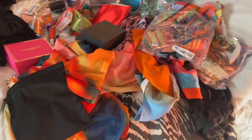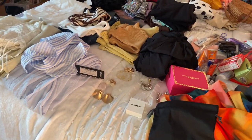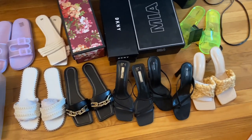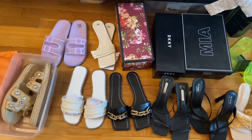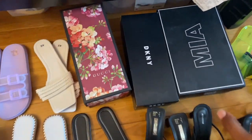Here we have all of the swimsuits, some travel size stuff, and some miscellaneous things — that's what the bed is looking like. Here's what we're looking at for shoes right now — I have three pairs of heels and a gazillion sandals. I'm bringing my Gucci slides, some Decant-y, and some Mia. Let me show you what's in the boxes.